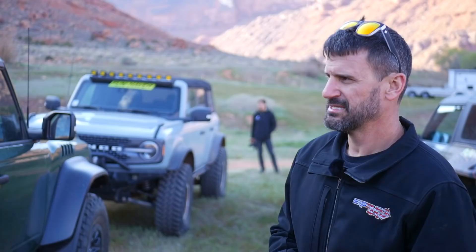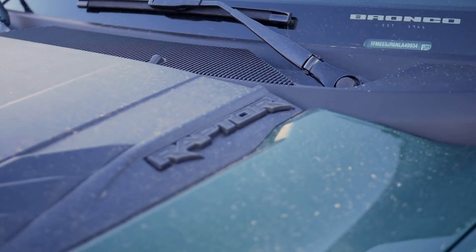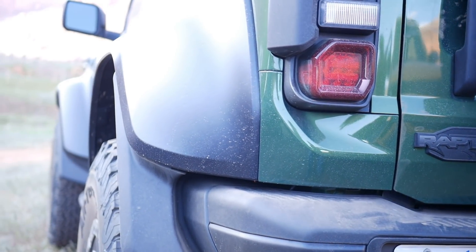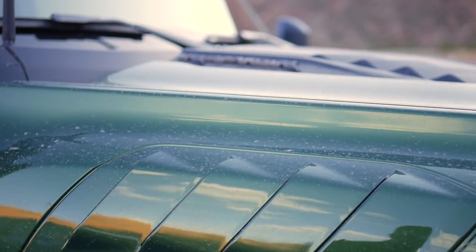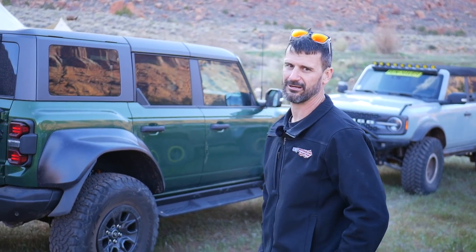We're right here for Bronco Nation's sunset run, going to be led by Vaughn Gittin Jr. and Lauren Healy. And we have the new Raptor Bronco here. I think they're taking it out with us this evening, but I'm not entirely sure. Hopefully we get a chance to talk to them later on and get some ideas of exactly what's going on with it.